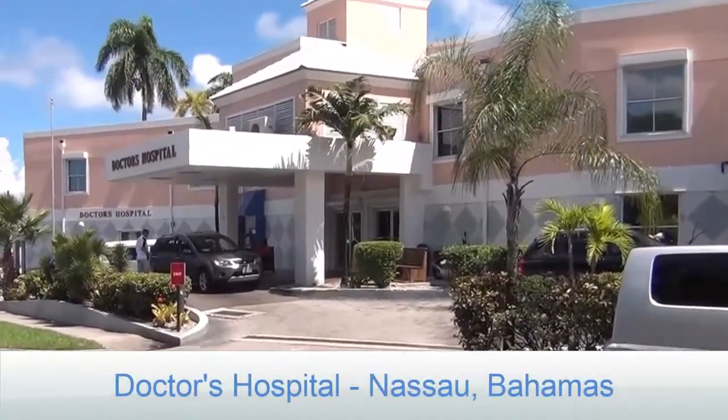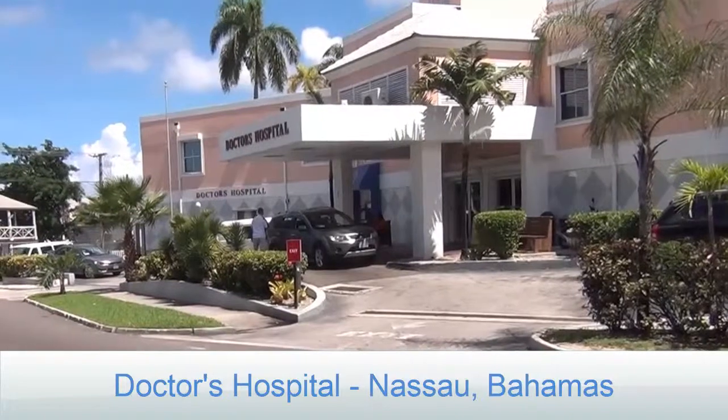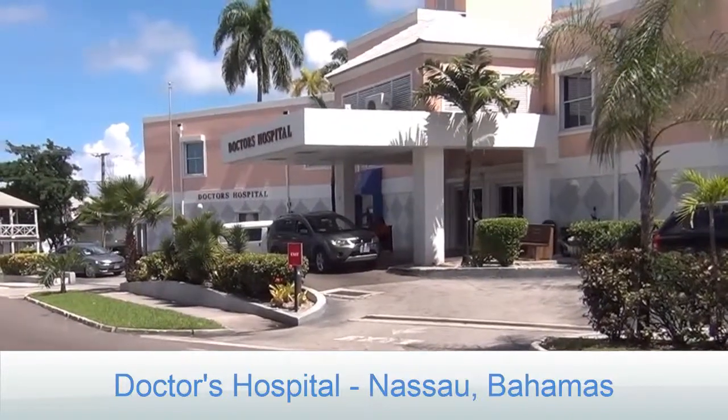Hello, I'm Dr. Steve Cianti. I'm the director of the Cianti Prostate Center in Sarasota, Florida. Now today we're at Doctors Hospital in Nassau, Bahamas, and we're doing a focal HIFU procedure.